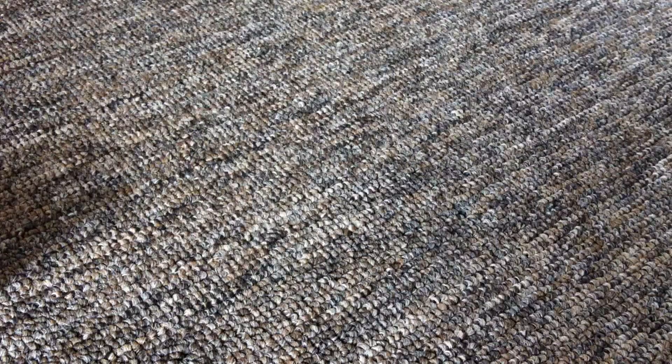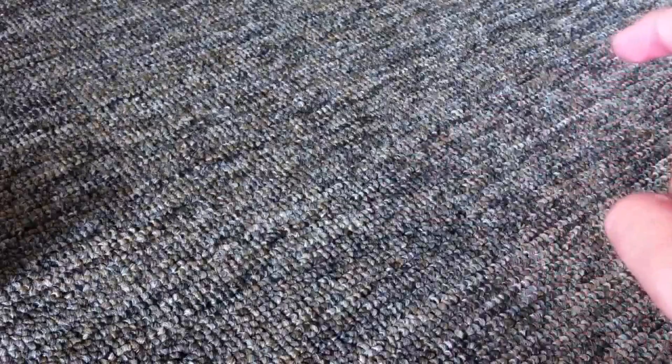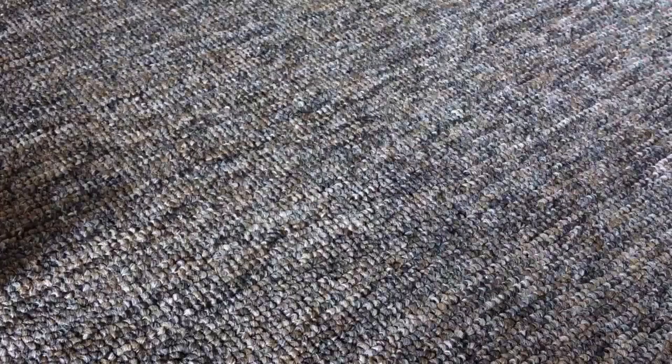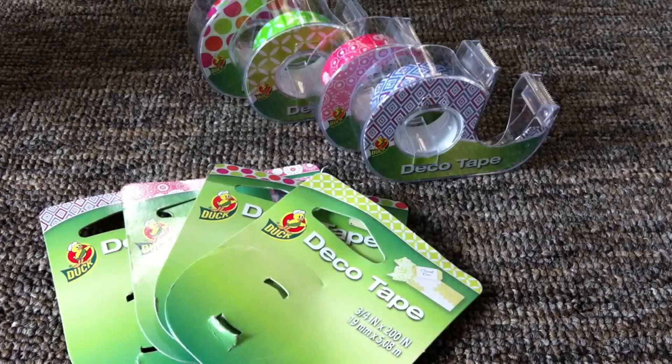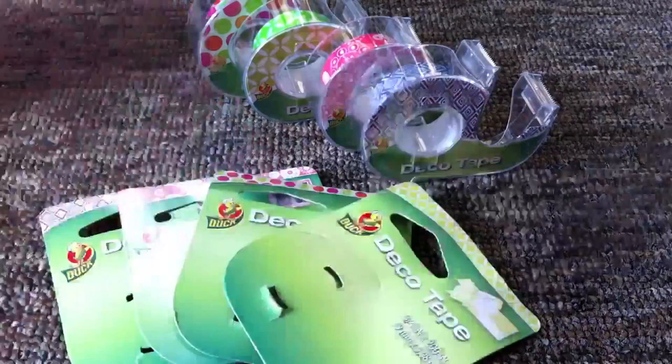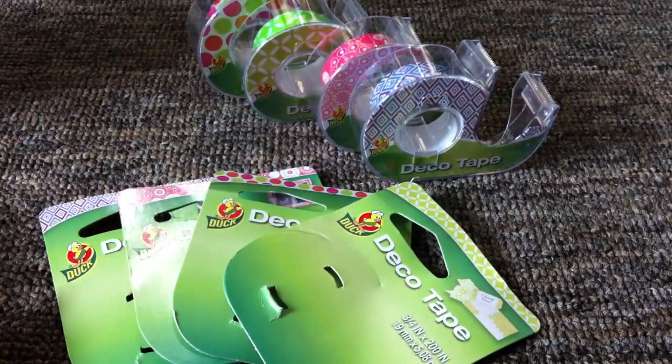I just wanted to let you guys know about that deal too. Now I'm going to quickly show you what I got today. I forgot to mention the Walgreens deal is going on through August 31st, same with Ace Hardware, and AC Moore I imagine until they run out of those tapes.